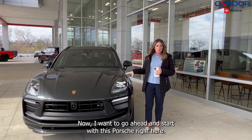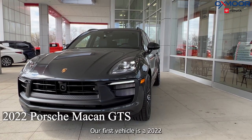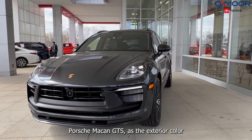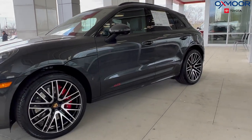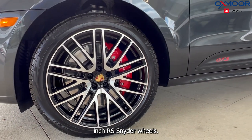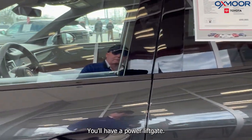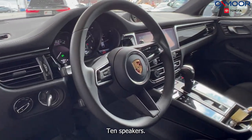I want to go ahead and start with this Porsche right here. Our first vehicle is a 2022 Porsche Macan GTS. The exterior color is in a Volcano Gray Metallic. There are 21-inch RS Snyder wheels. You'll have a power liftgate, a navigation system, and 10 speakers.